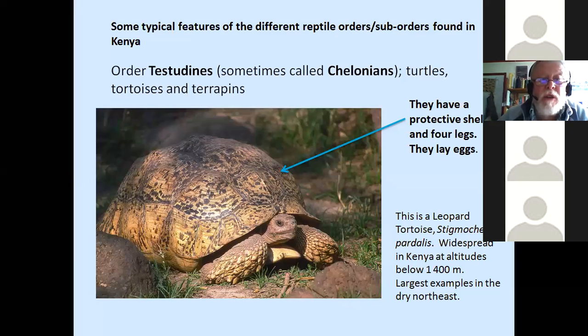The Testudines — the Chelonians — the turtles, tortoises, and terrapins. All turtles and tortoises have a protective shell, four legs, and lay eggs. There are several species in Kenya: sea turtles on the coast, terrapins in fresh water, and four or five species of land tortoise. The one shown here is our biggest land tortoise, the leopard tortoise, Stigmochelys pardalis, which is quite wild. If you drive in some of Kenya's wild places — from Nakuru down to Lake Baringo in the rainy season, or through Tsavo on the Mombasa road — you're quite likely to see a tortoise on the road. They don't move very quickly.